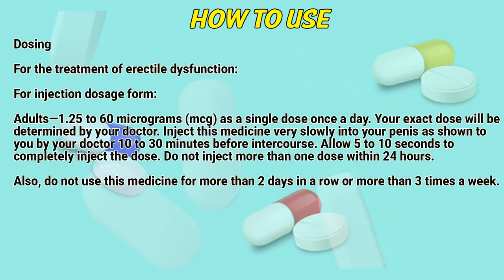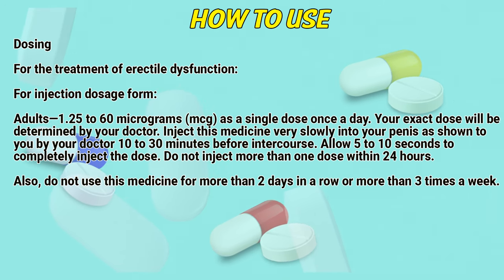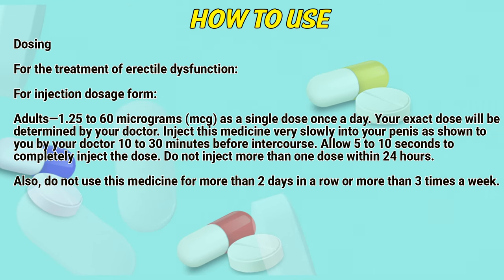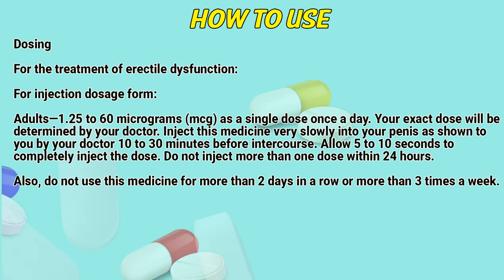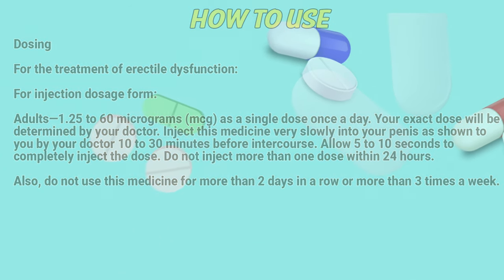Dosing. For the treatment of erectile dysfunction, injection dosage form, adults: 1.25 to 60 micrograms as a single dose once a day. Your exact dose will be determined by a doctor. Inject this medicine very slowly into your penis as shown to you by your doctor, 10 to 30 minutes before intercourse. Allow 5 to 10 seconds to completely eject the dose. Do not inject more than one dose within 24 hours. Also, do not use this medicine for more than two days in a row or more than three times a week.